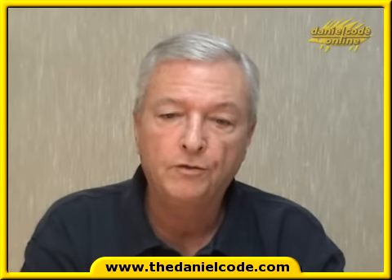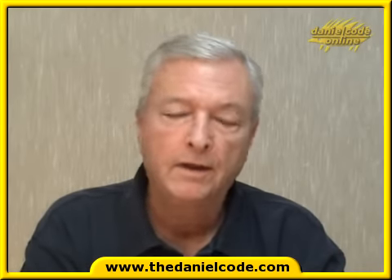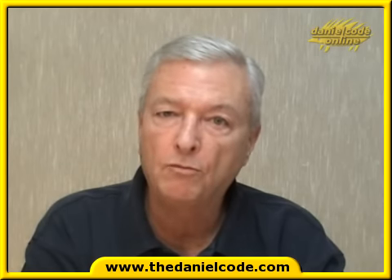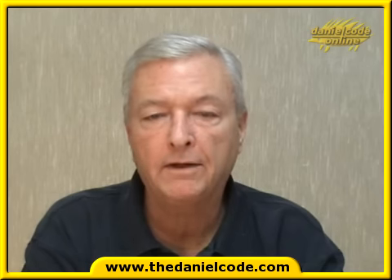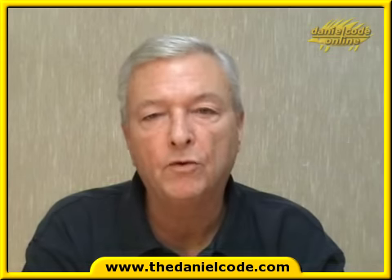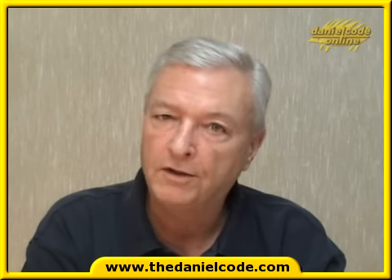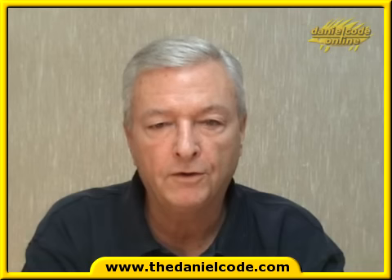Good morning folks, welcome to the Daniel Code report for the 26th of January. This will also be a gold report. We looked at the gold market in our video last week, and since then we had a very nice move down of about $3,000-$4,000 a contract, and the latest move up has been worth in excess of $10,000 a contract. So if you think $13,000 is an unlucky number, go no further.